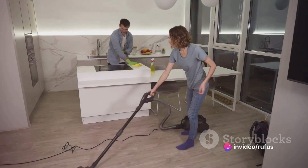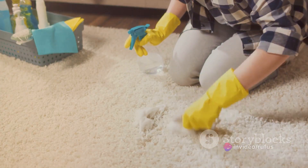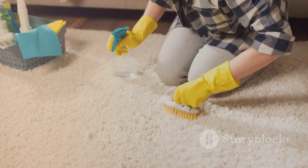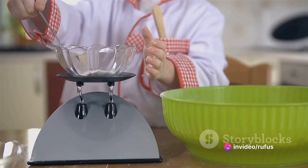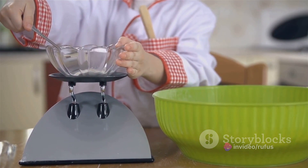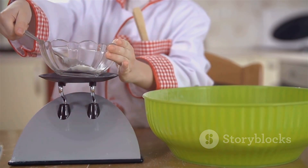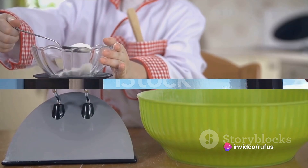So why is baking soda such a fantastic cleaner? It's all due to its alkaline nature. This allows it to break down grime and dirt effectively, while also neutralizing acidic odors. Therefore, it's not only great for cleaning, but also for deodorizing. Don't underestimate the power of baking soda. It's not just for baking anymore. It's a versatile, effective, and cost-efficient cleaner that's probably already in your pantry. So with just a bit of baking soda, these problems become a thing of the past.